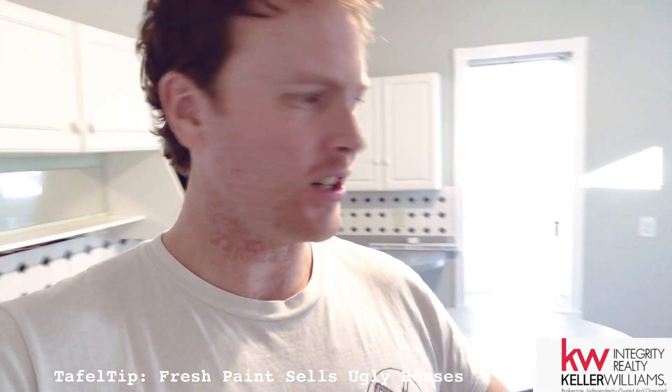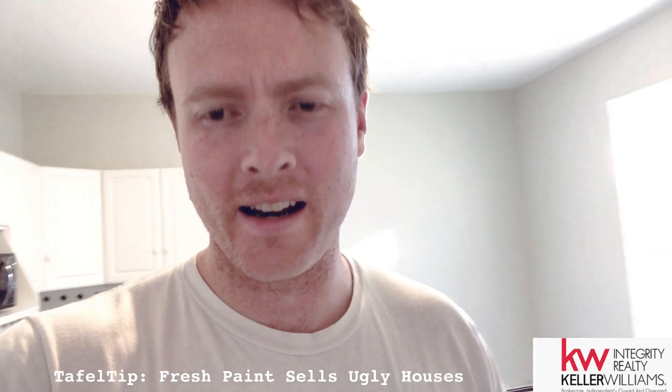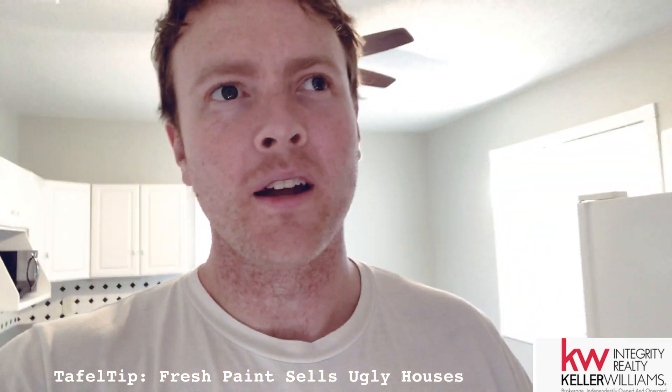It's got a horrible kitchen layout, super dated, the mechanicals are old, there's so many things — horrible landscaping in the back. But what the sellers did is they painted everything this neutral gray color that you see essentially every new developer use in their high-end apartments.